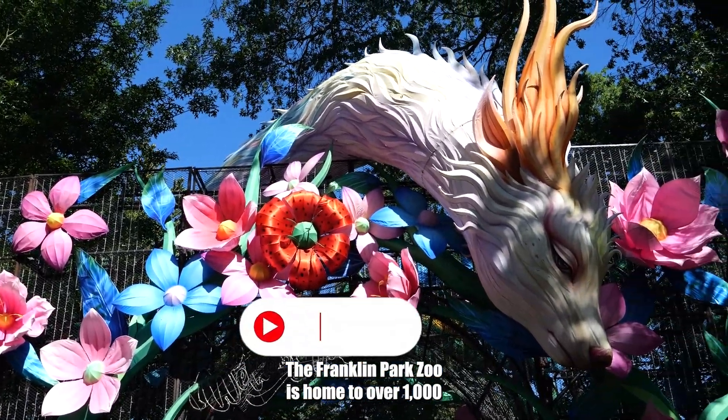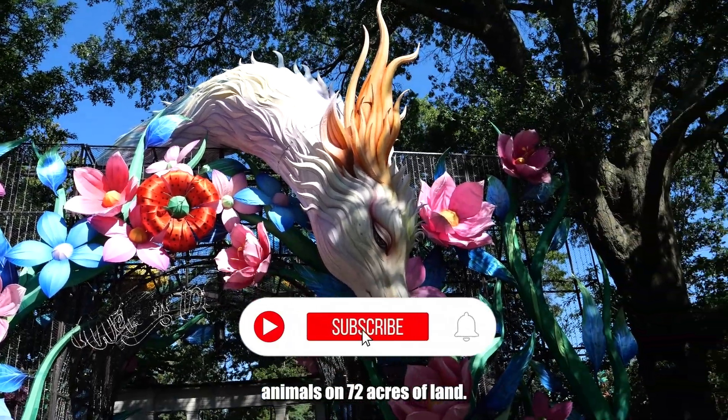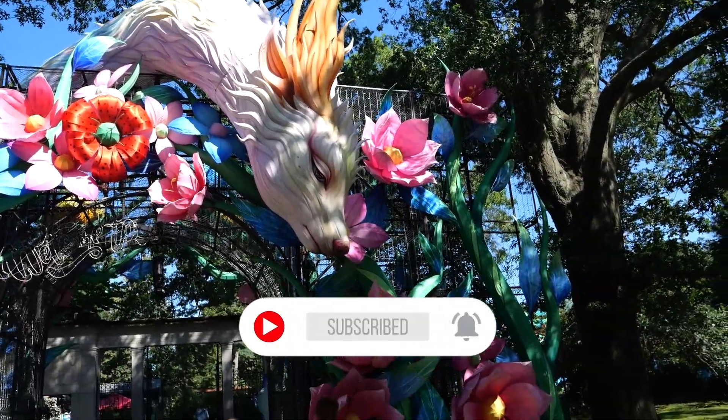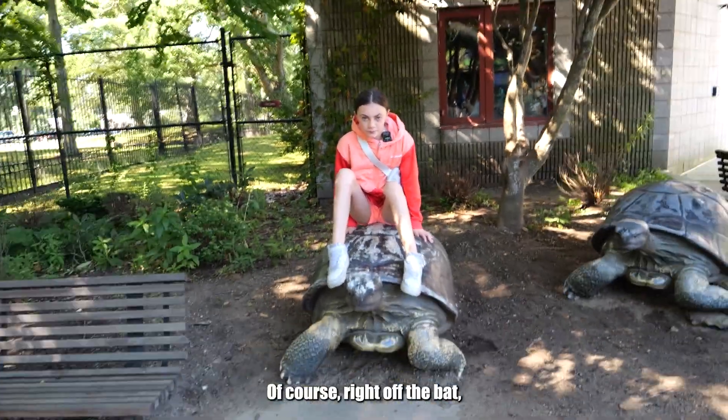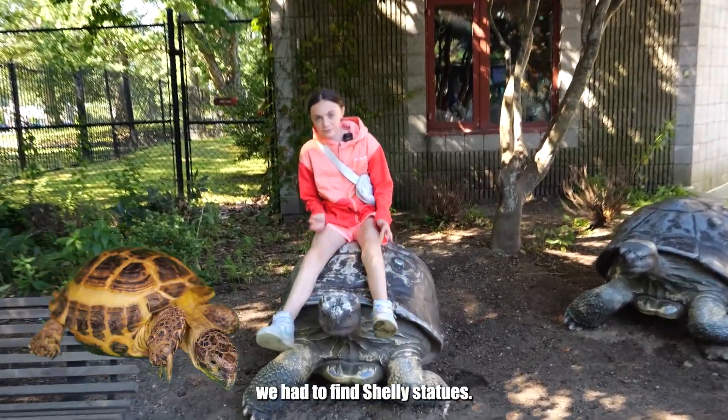The Franklin Park Zoo is home to over 1,000 animals on 72 acres of land. Of course, right off the bat, we had to find Shelly statues.